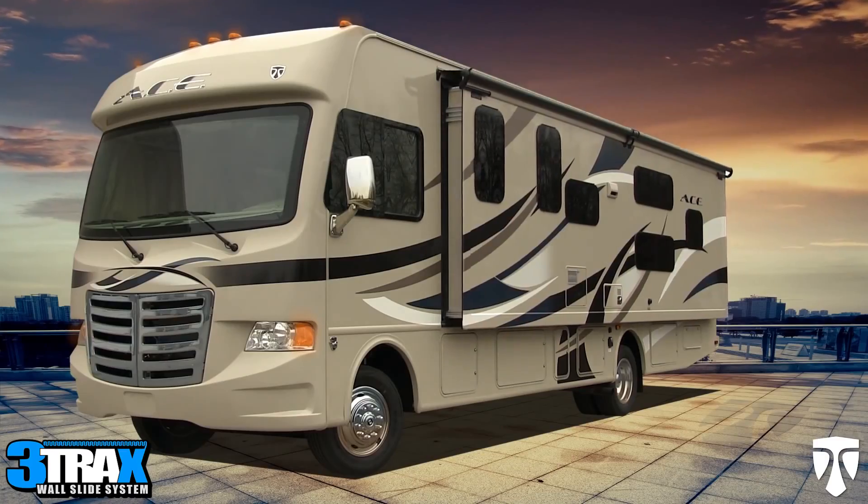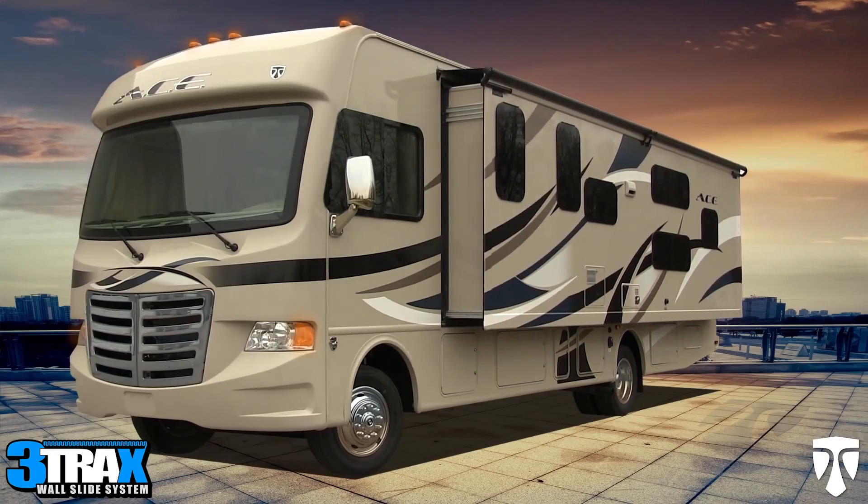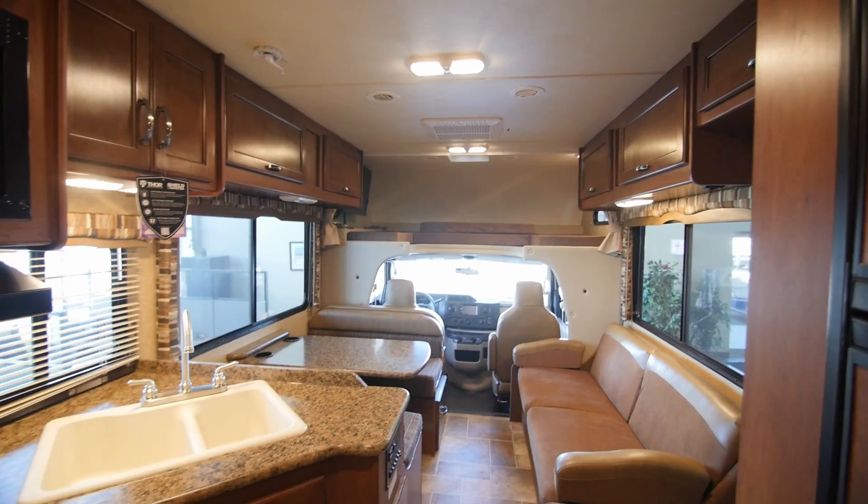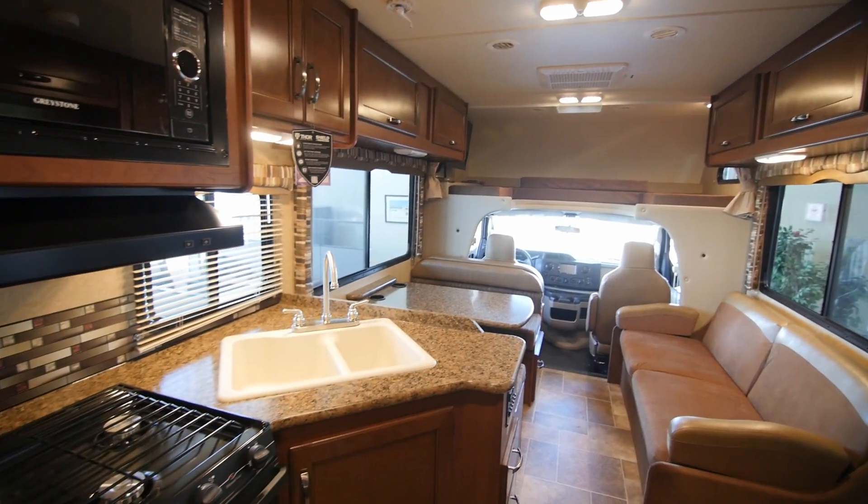Chateau Motorhome uses full wall slide outs. A full wall slide out works great on a motorhome because it allows you to maximize the use of space when you're camping, but when you're traveling that space is still comfortable.